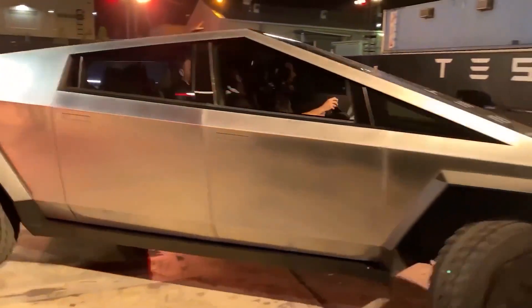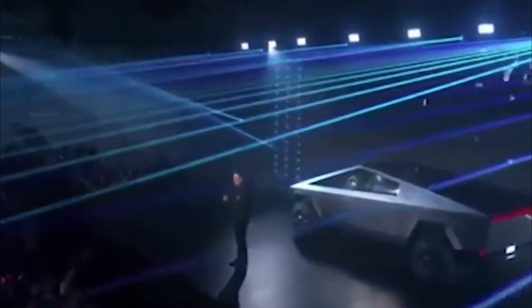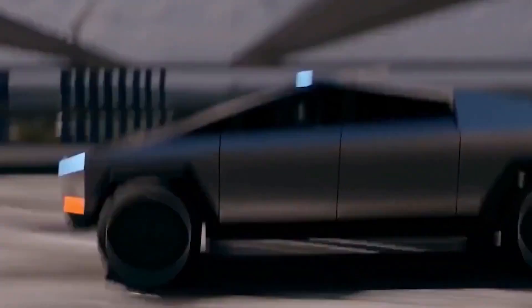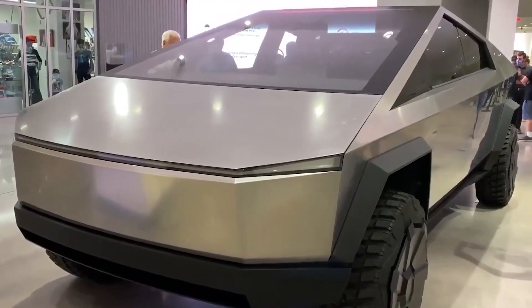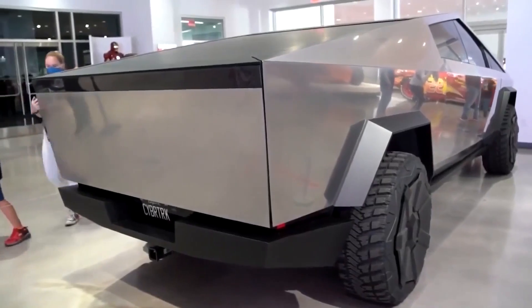Remember the Cybertruck? That futuristic spaceship-like beast unveiled by Tesla's CEO back in November 2019? It may seem like ages ago, but this incredible electric vehicle is still generating massive demand. Believe it or not, there have been reports of a staggering 1.8 million pre-orders for this brutalist beauty.